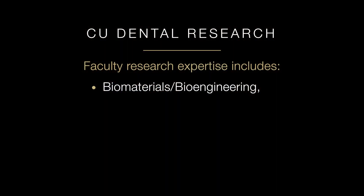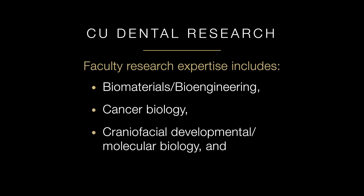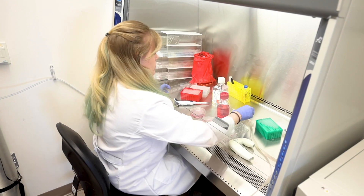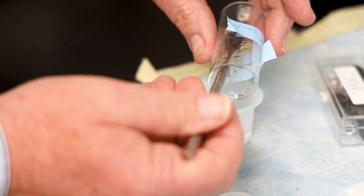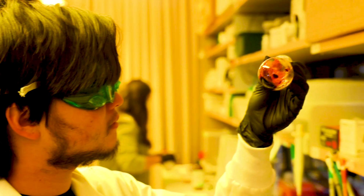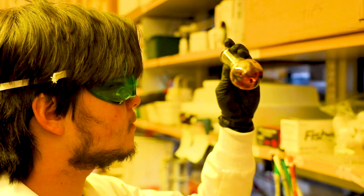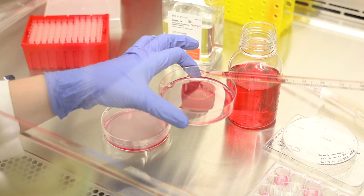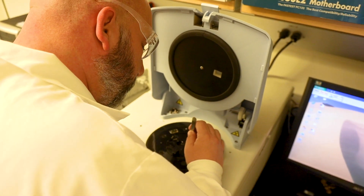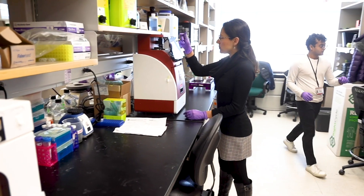Faculty research expertise includes biomaterials and bioengineering, cancer biology, craniofacial development and molecular biology, and salivary gland biology. The School of Dental Medicine's collaborative research programs are at the forefront of science and attract significant National Institutes of Health and the National Institute of Dental and Craniofacial Research funding. Research is a vital component of the school's mission, elevating the institution's reputation and the ability to advance evidence-based clinical care.